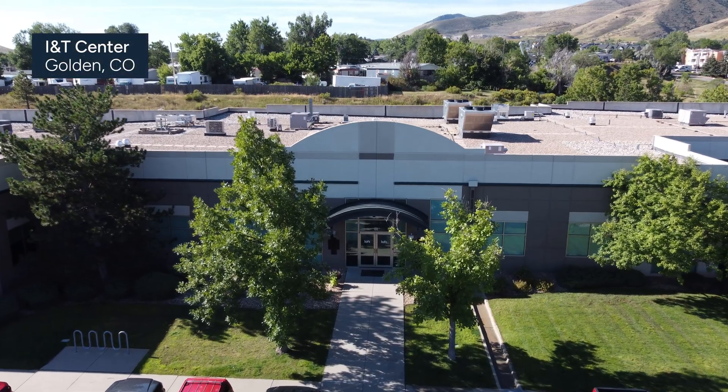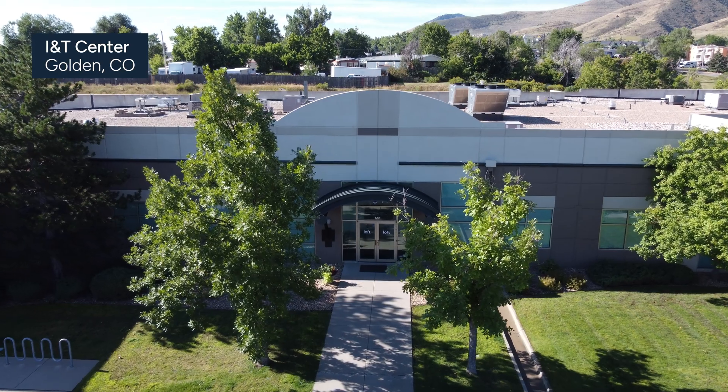Hi, I'm Jeff Rabinowitz, Head of Operations for LOFT. This is our new INT Center where we build satellites. Let's come inside and take a look.